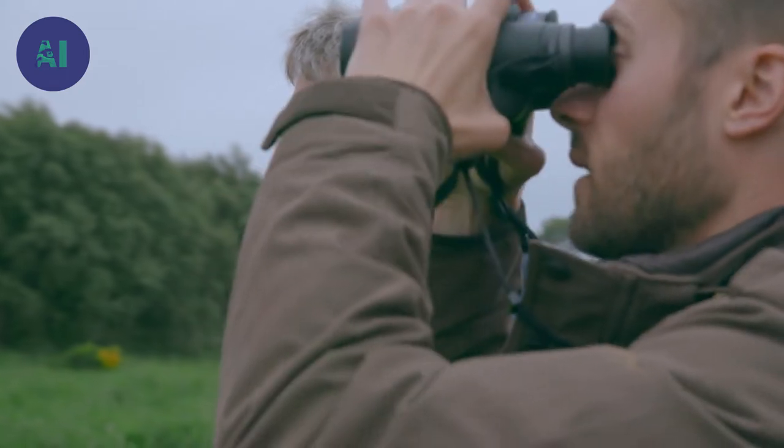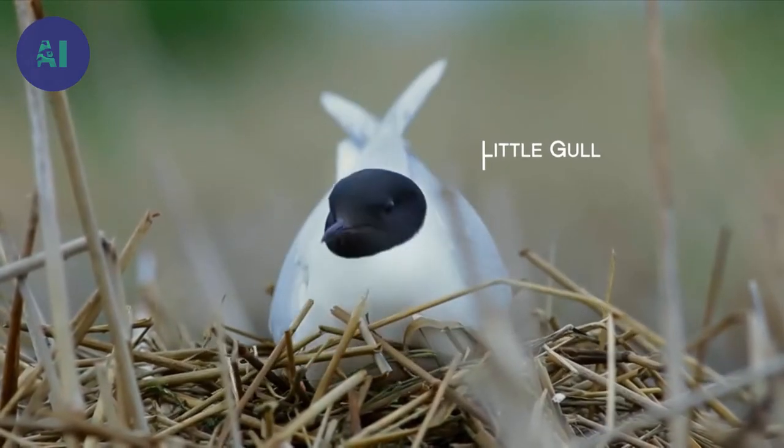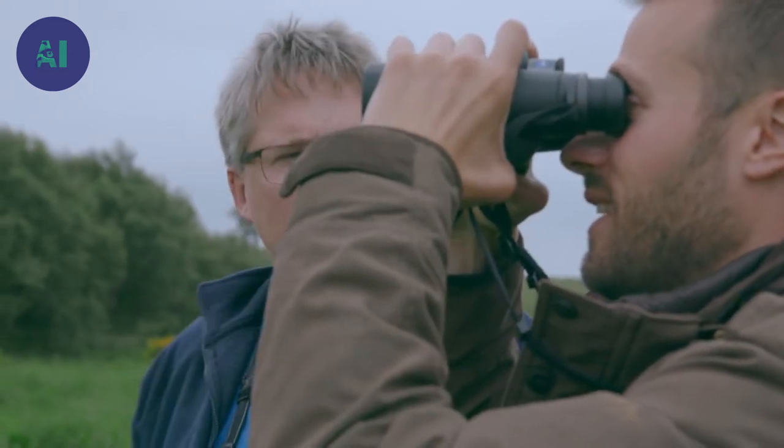They're mostly common terns; there are a few pairs of black-headed gulls there as well, but also, really exciting, there's one pair of little gulls — the only pair ever, ever proven to be breeding in Scotland.